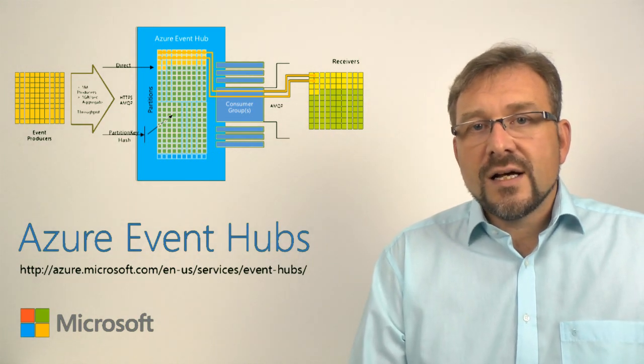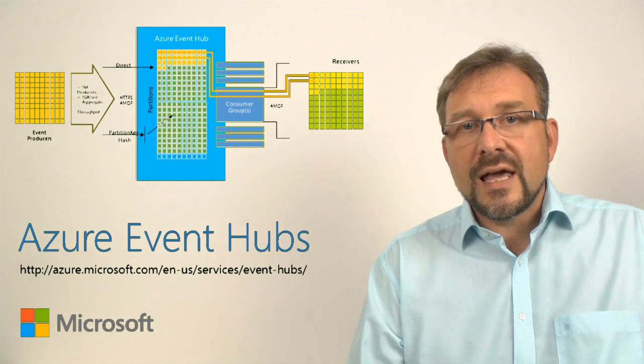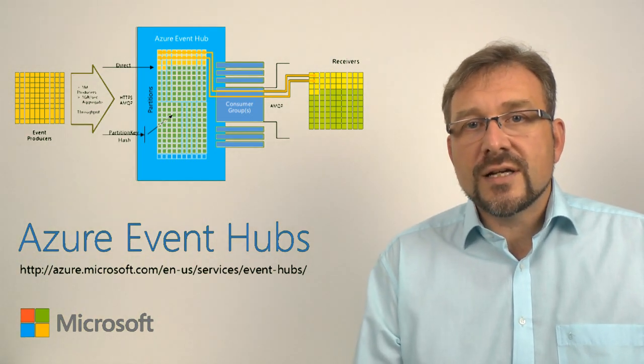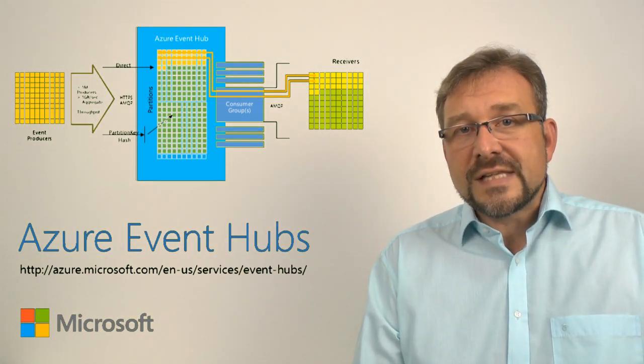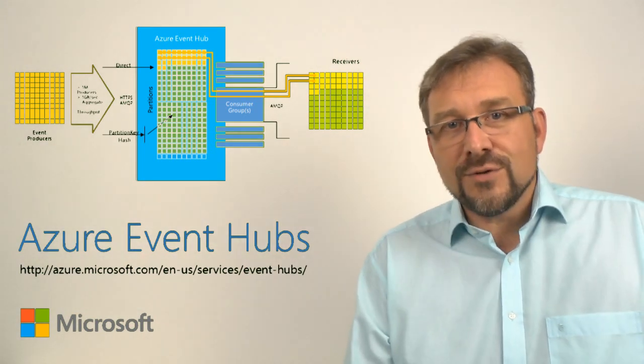So that's a very brief introduction on EventHubs. It's a very interesting capability, and you're invited to take a look at the site, the documentation, the programming guide, conceptual documentation, and all the other stuff — samples and obviously the code that we have here for you. Thank you.